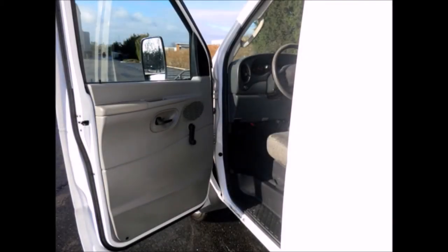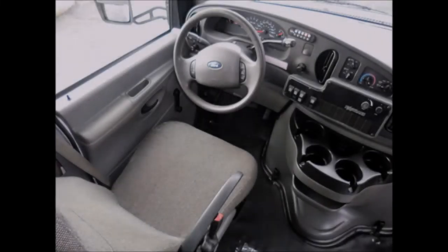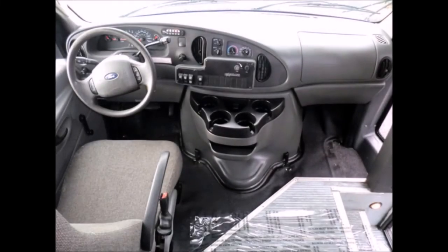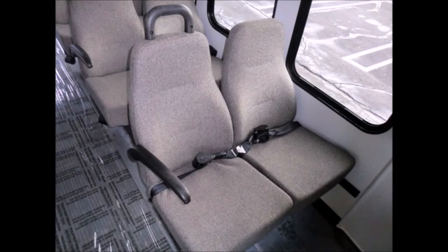Features include dual oversized power mirrors, anti-lock brakes, cruise control, and tilt wheel. Fully inspected and ready for immediate delivery. The gray rubber transit floor and safety equipment are located throughout the bus, including seat belts for all passengers.